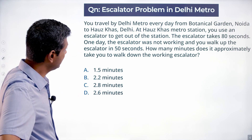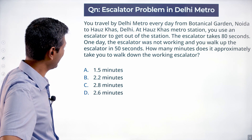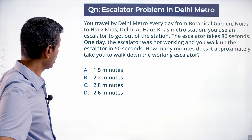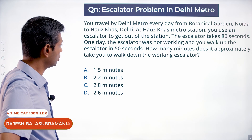You travel by Delhi metro every day from Botanical Garden Noida to Houskas Delhi. At Houskas metro station you use an escalator to get out of the station. The escalator takes 80 seconds. One day the escalator was not working and you walk up the escalator in 50 seconds. How many minutes does it approximately take you to walk down the working escalator?